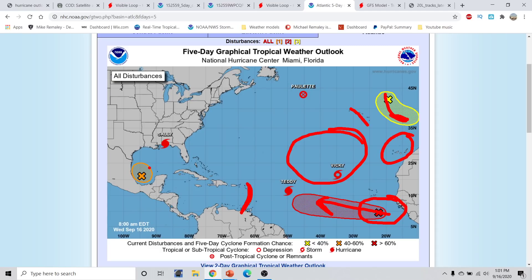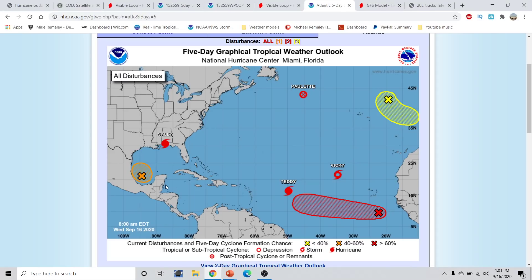Very busy here. Invest Area 90L does have a shot at developing as it moves across portions of the Gulf of Mexico and Bay of Campeche, maybe even making it close into southeast Texas over the next couple of days. Not a lot of model guidance has been run at this time, but I will have another video update later this evening discussing everything and the new models.